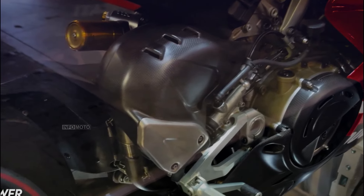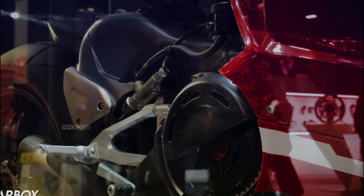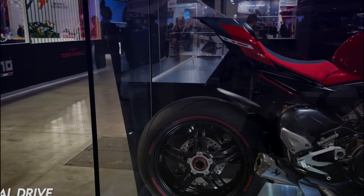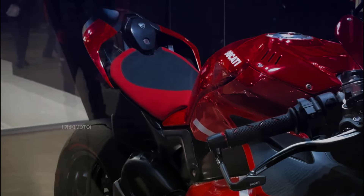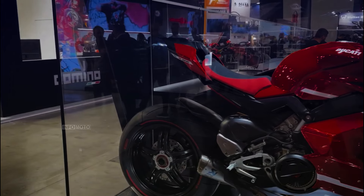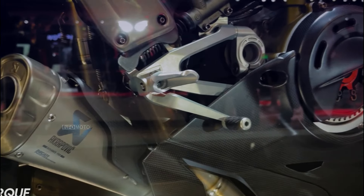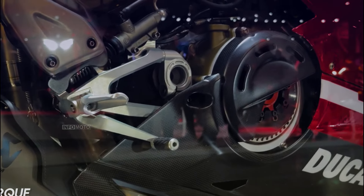This enhances stability and agility, allowing for sharper lines and faster corner leaning. The Superleggera V4 also comes with a TFT dashboard for maximum control during super sporty riding, and a racing kit with slick tires for optimal track performance. It is a limited edition of 500 units, with exclusive events like the SBK Experience and the MotoGP Experience, featuring a Desmodromic GP20 used by Dovizioso and Petrucci.